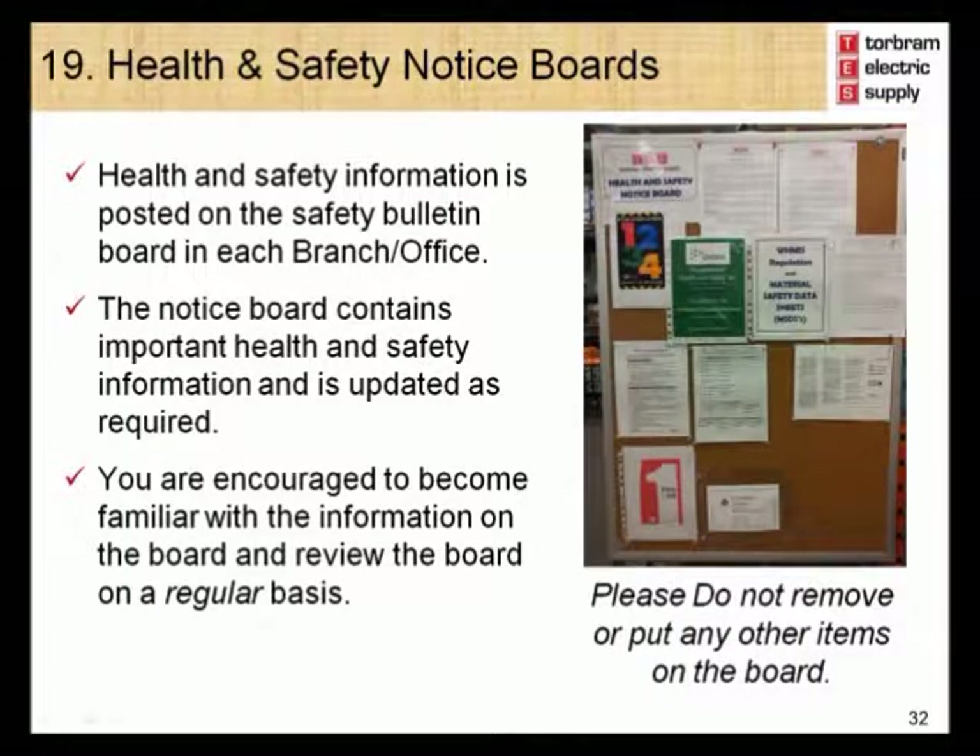Module 19 – Health and Safety Notice Boards. Health and safety information is posted on the safety bulletin boards in each branch. The notice boards contain important health and safety information and are updated as required. You are encouraged to become familiar with the information on the board and review it on a regular basis. Please do not remove or put any other items on the board.